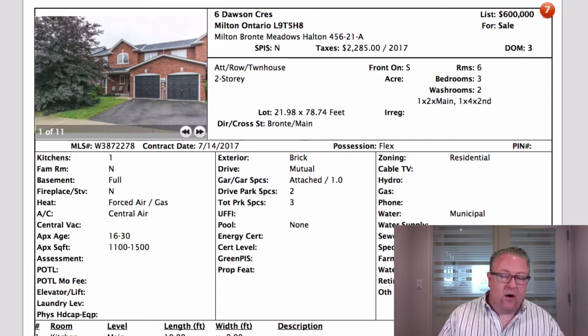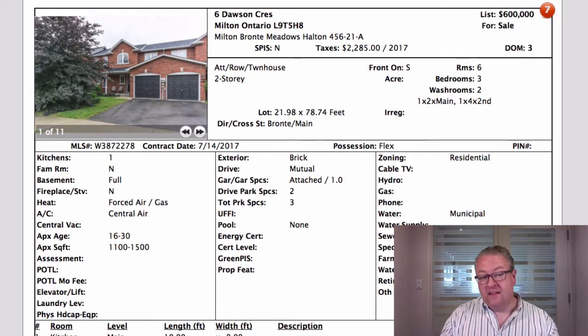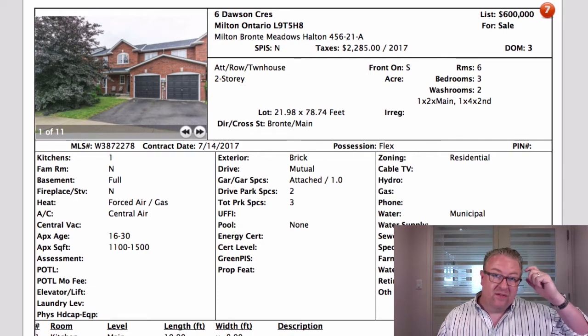There are people that say they only want new homes. Well, do you really just want new or do you want something that's in good condition? Because this one has a lot of benefits and a lot of money that these owners have spent that you get to enjoy for the next probably 10 to 15 years.